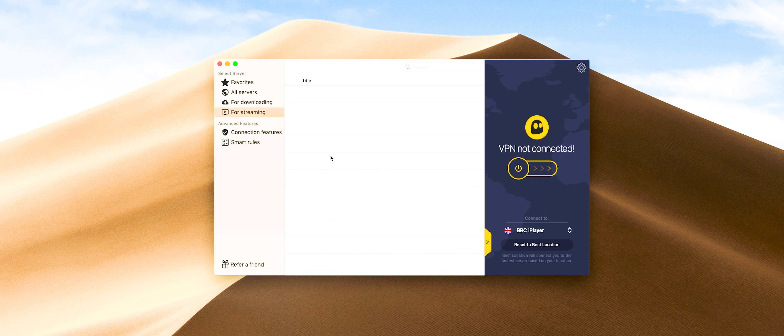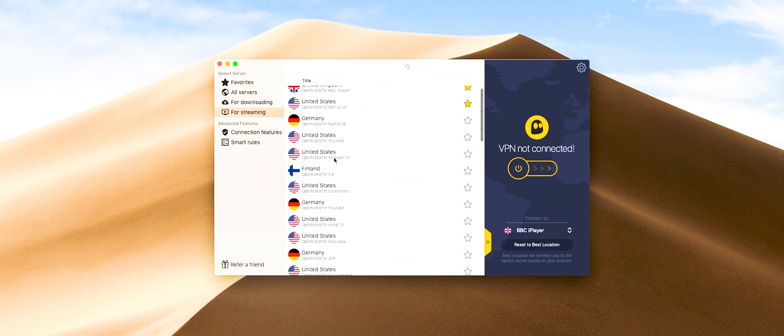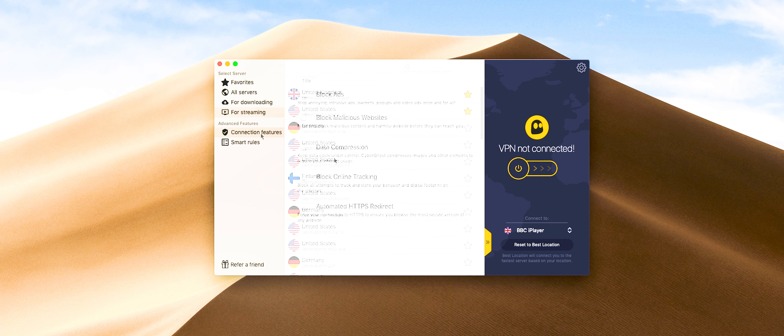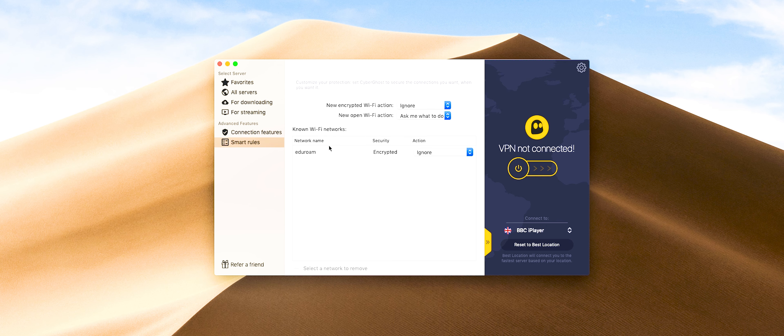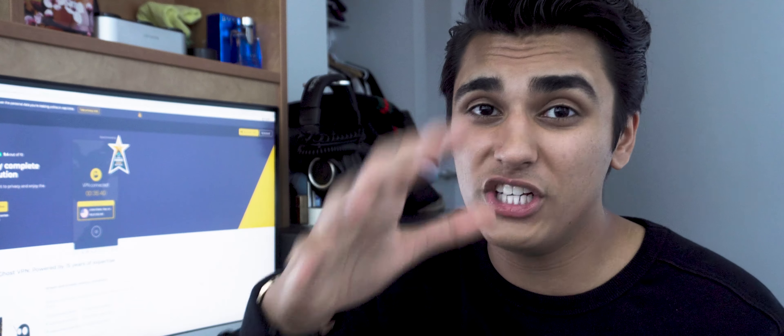Hello everyone, it's Raj here and welcome back to the channel. I've got an amazing video for you guys today. We're going to be taking a look at a VPN that costs only $2.75 a month, it's been given a 9.4 out of 10 rating on Trustpilot, it claims to allow you to access blocked sites, torrenting sites and streaming services and browse and stream unlimitedly. The question is, is it worth it or is it just full of hot air?